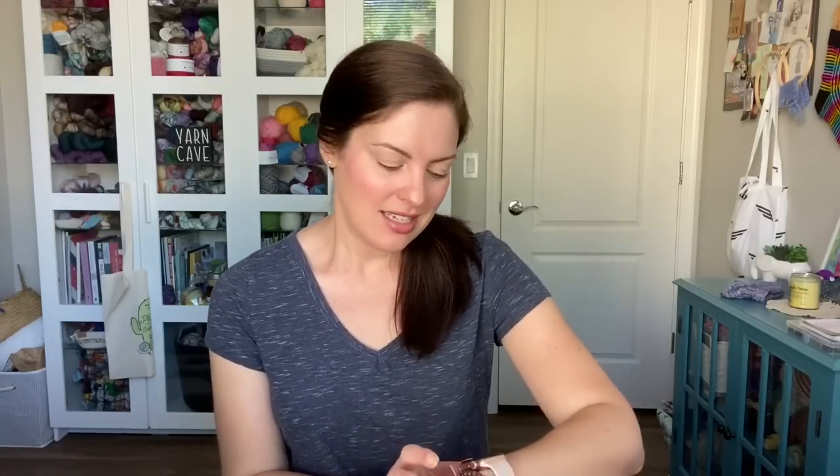Hey y'all and welcome to the Crazy Sock Lady YouTube channel. My name is Kay and this is my channel where I chat about all of my knitting and crocheting adventures. Today I have a fun little video for you guys — a question and answer. I asked on Instagram last week for questions, and I had quite a few. I'm going to go through as many of them as I can this morning. I've got the boys up and moving, having their breakfast, so let's just jump right in.